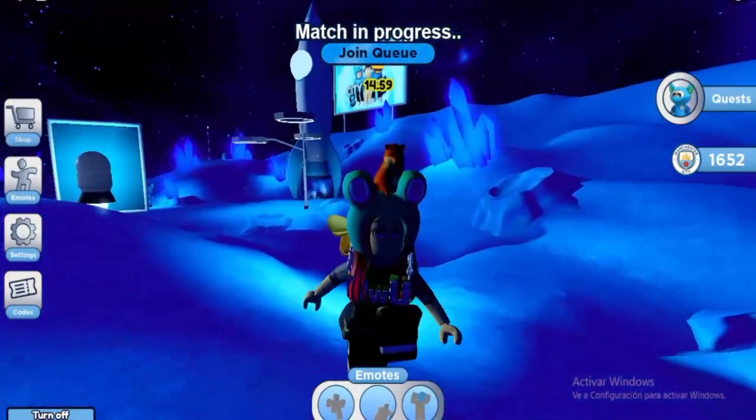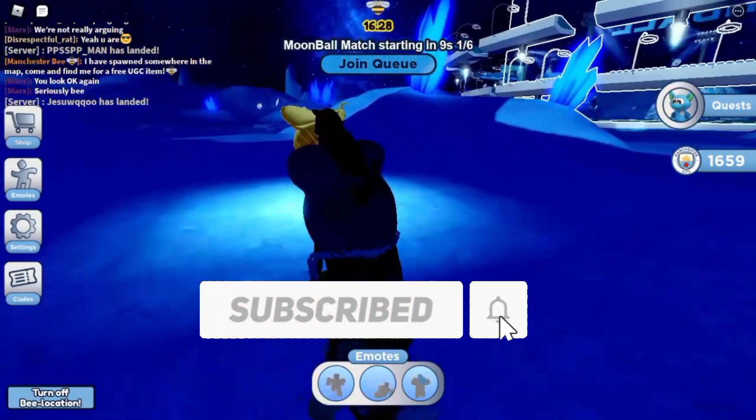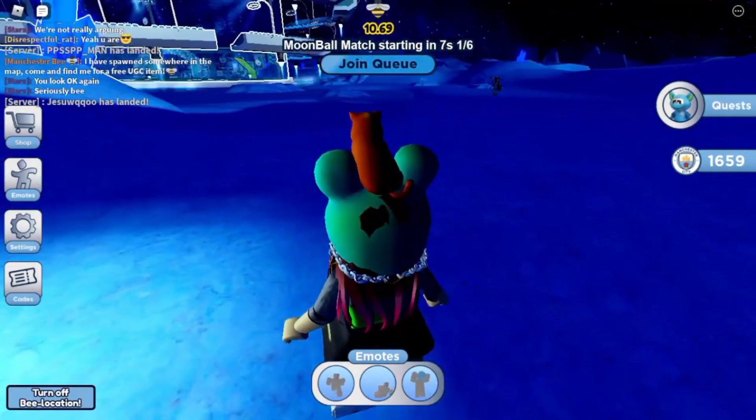Well, that's it for today. If you're new here, we would love to have you subscribe and hit the notification bell icon. Thanks for watching — see you in the next video!